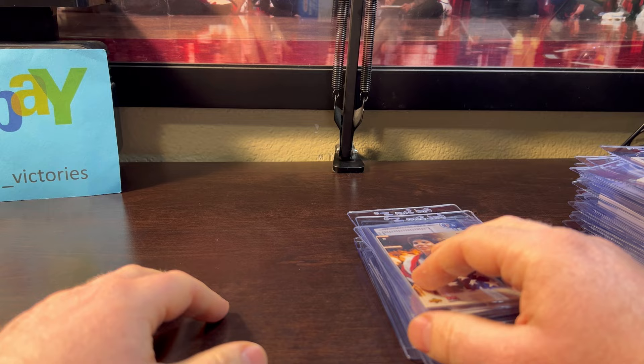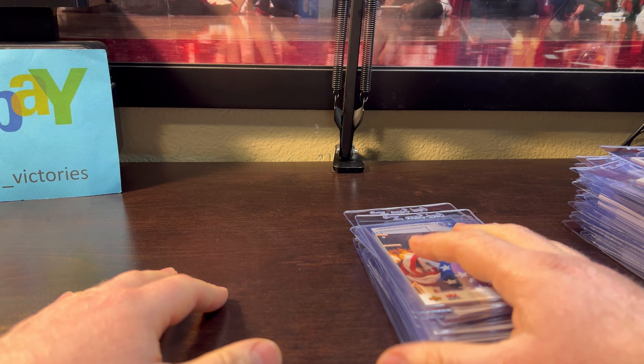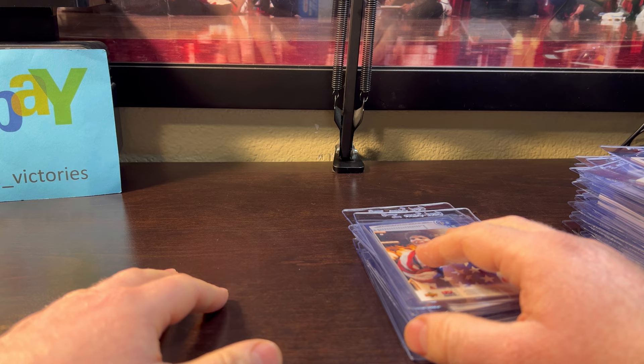There you go — I'm really excited to see the grades come back on all these. Get them all into PSA and you'll be seeing them in future reveals. I also have three PSA orders shipped back to me and ready to go, so you should have a lot of good reveals coming really soon. All right, have a good day.